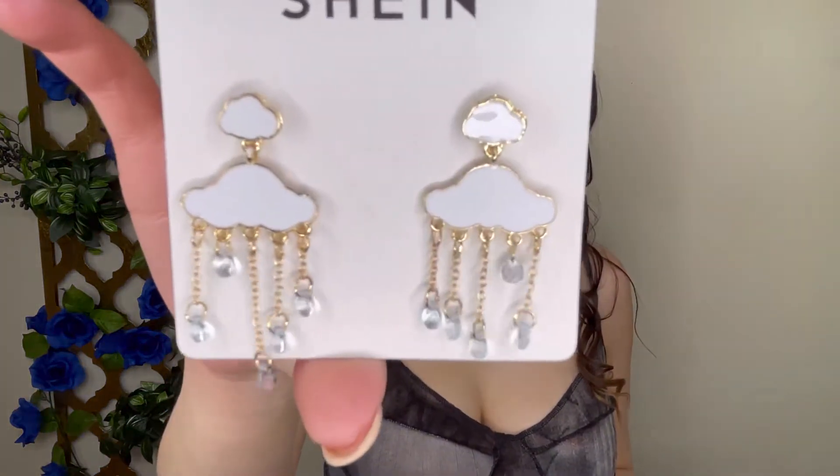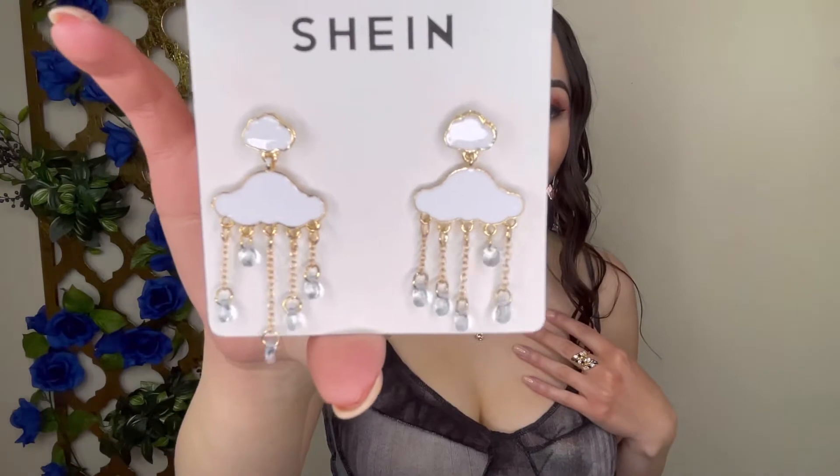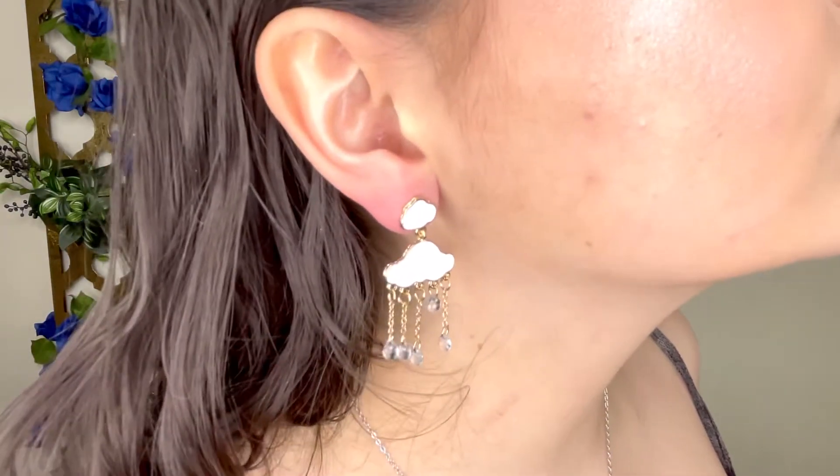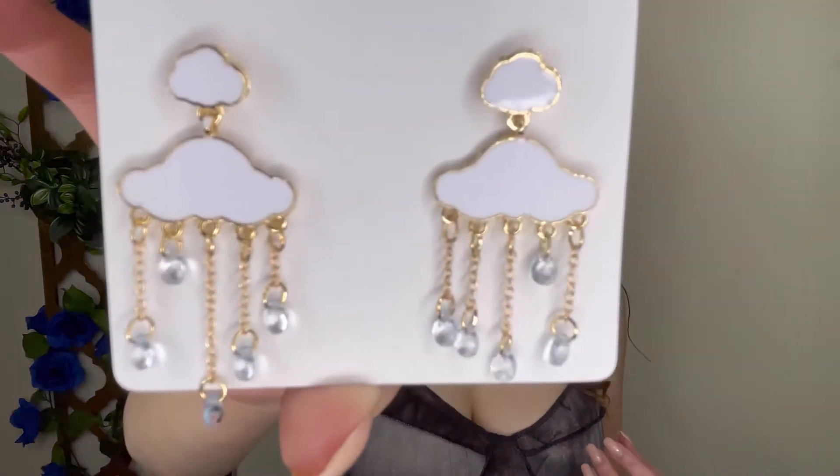Now we're getting into the cloudy items. These earrings are so adorable! The top one is a little cloud and the gems dangling at the bottom are supposed to be raindrops — they're a little bit of a blue color. These are so cute!